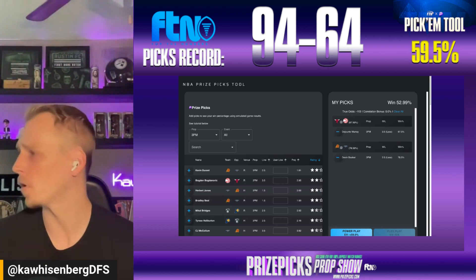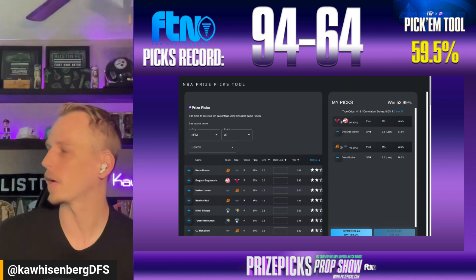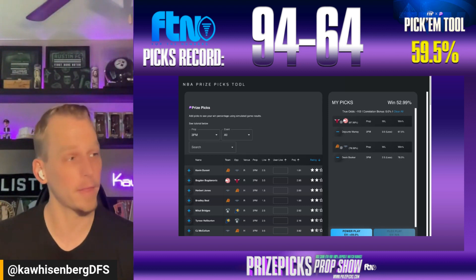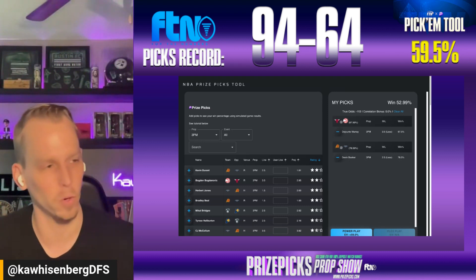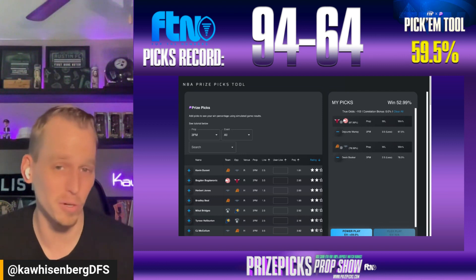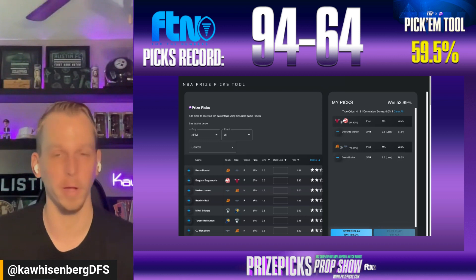So four picks. Two from the fantasy score props on the board at PrizePix: more than 28-and-a-half fantasy score on Delano Banton, more than 25-and-a-half on Ayo Dosunmu. And then from the FTN PrizePix tool: less than three-and-a-half made threes for DeJounte Murray, less than two-and-a-half made threes for Devin Booker. That's our four-pick power play for this morning.